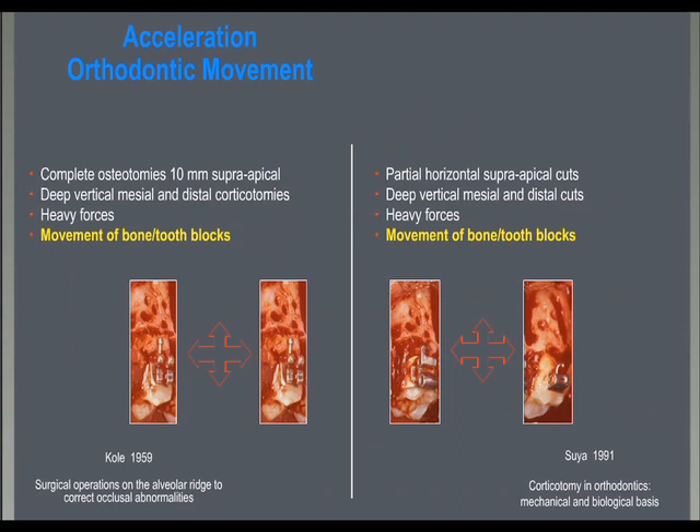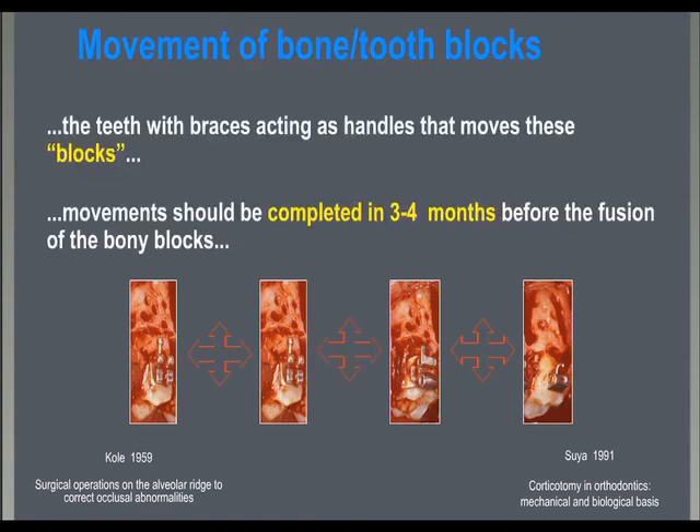Among the many authors that have proposed and published about corticotomies, Cole in 1959 and Suya in 1991 described similar surgeries where deep vertical mesial and distal cuts associated with complete or partial osteotomies were produced with the idea to create single blocks of bone and teeth. These blocks were to be moved using braces as handles.